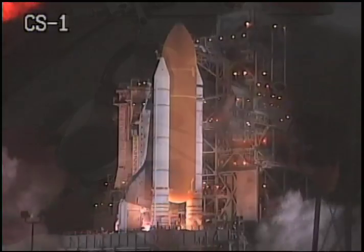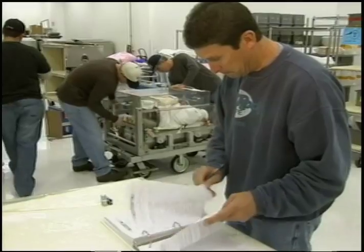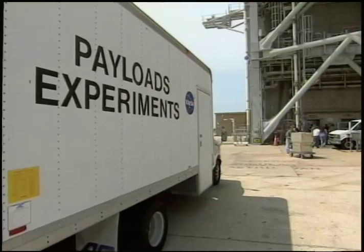Every good project has a plan and needs to stay on a schedule. This is especially true for the people who prepare the next NASA shuttle for a launch. It's a big job, especially when a distributed team is trying to coordinate different resources and possible configurations for payloads.